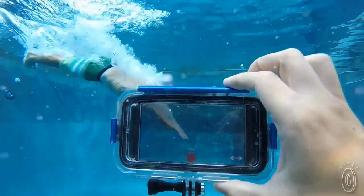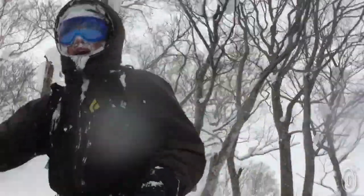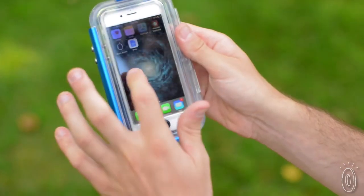Whether you're on a low-key trip to the pool or diving 100 feet deep in the ocean, ProShot has cases to suit different needs. The companion app is the brains behind the brawn of all the cases.